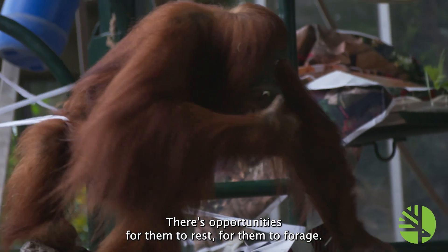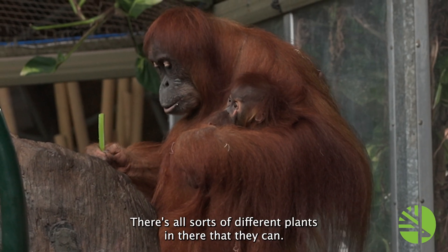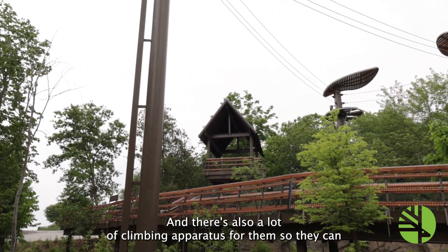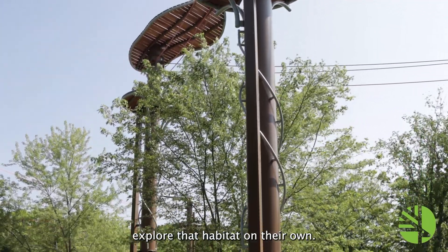There are opportunities for them to rest, for them to forage. There are all sorts of different plants in there that they can manipulate. And there's also a lot of climbing apparatus for them, so they can explore that habitat on their own.